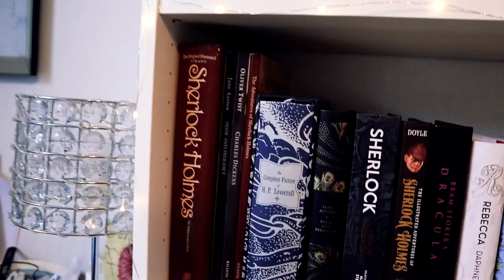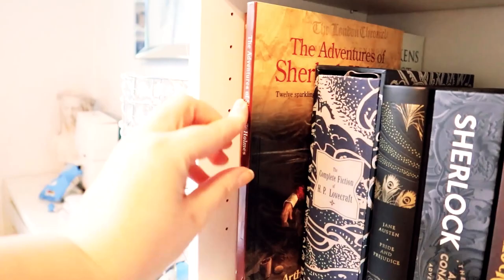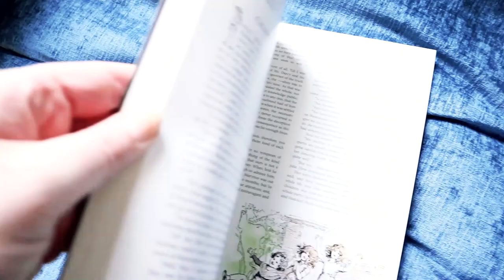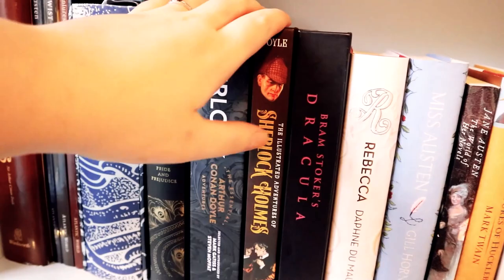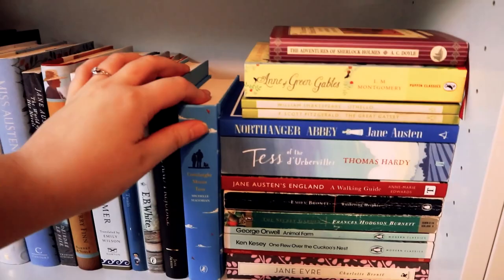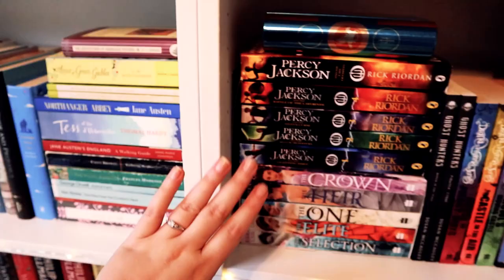I then have my classics shelf which I absolutely love — I think this is one of my favourite shelves. I have illustrated editions of classics: the Adventures of Sherlock Holmes, Oliver Twist, and Pride and Prejudice — they're illustrated editions in kind of magazine form, really thin but gorgeous. I have my Complete Fiction of H.P. Lovecraft which I have never read but it's beautiful, Pride and Prejudice obviously, my nine editions of Sherlock Holmes because I have a problem, Bram Stoker's Dracula, Rebecca, The Odyssey which I'm really looking forward to, and then my favourite book of all time — Goodnight Mr Tom by Michelle Magorian. If you have not read this please do — it's heartbreaking but I love it.